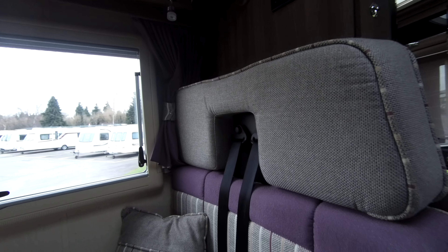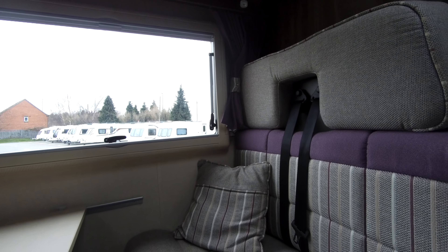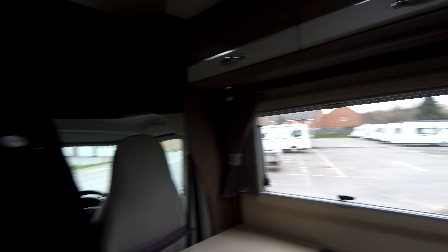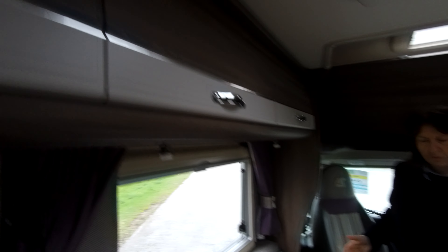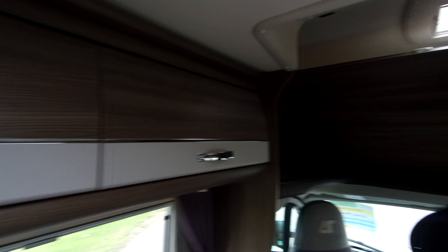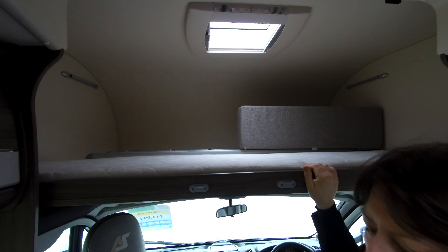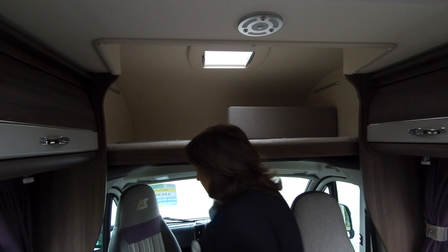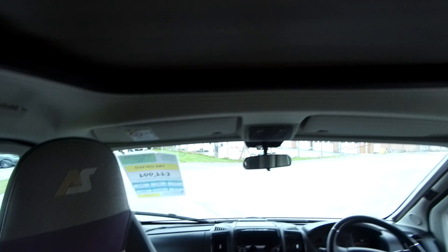Four people can travel in this vehicle with a fixed table for when you're travelling. This makes up into a large double bed over onto the sofa on the other side, with lots of upper locker space and storage underneath. And above the cab here we've also got a large double bed, so if it's two people you've got a lovely lounge bed and a fixed bed over the cab.